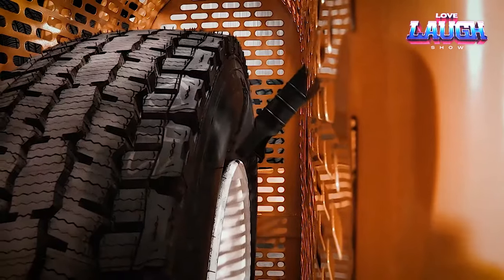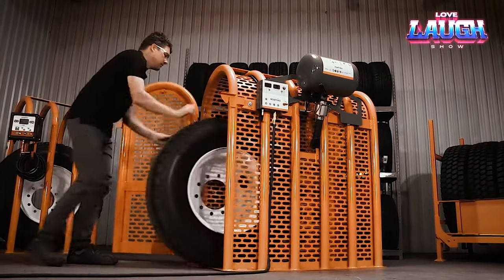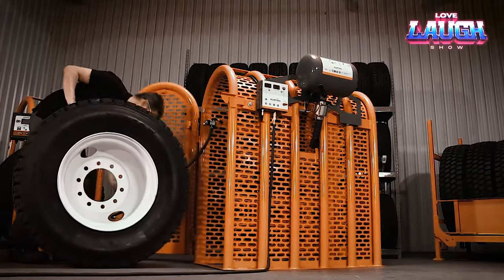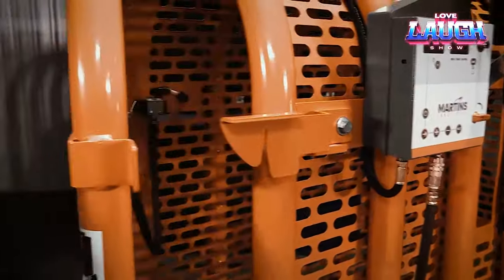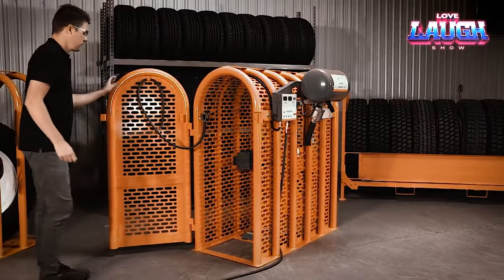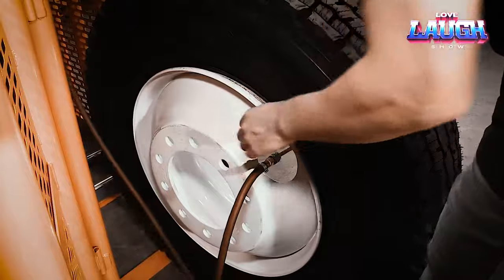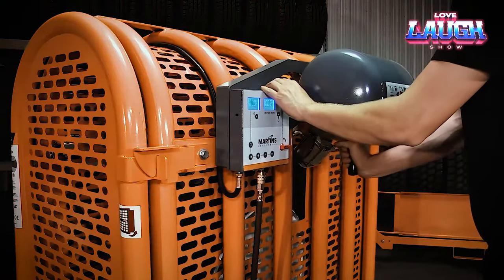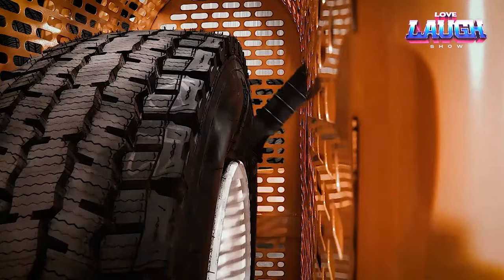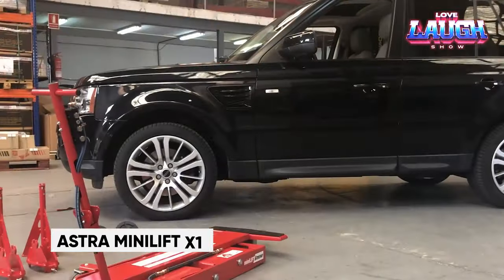Using it is a walk in the park — just roll the tire into the cage, set your preferred parameters, and let the cage's rollers assist in positioning the tire for easy access to the valve stem. The manufacturer touts the system's ability to prevent back pain and injuries linked to lifting hefty tires. It's a promising solution but comes with a price tag starting at $3,700 or more.